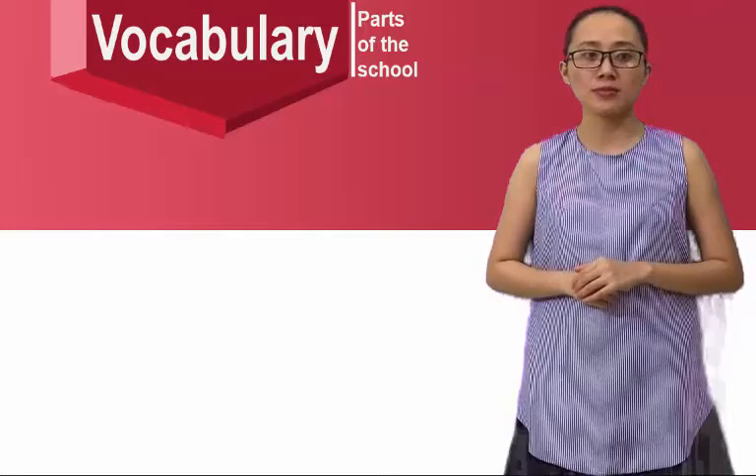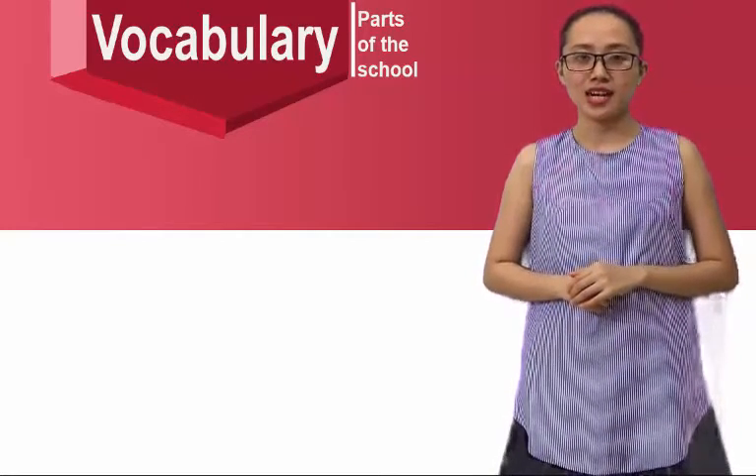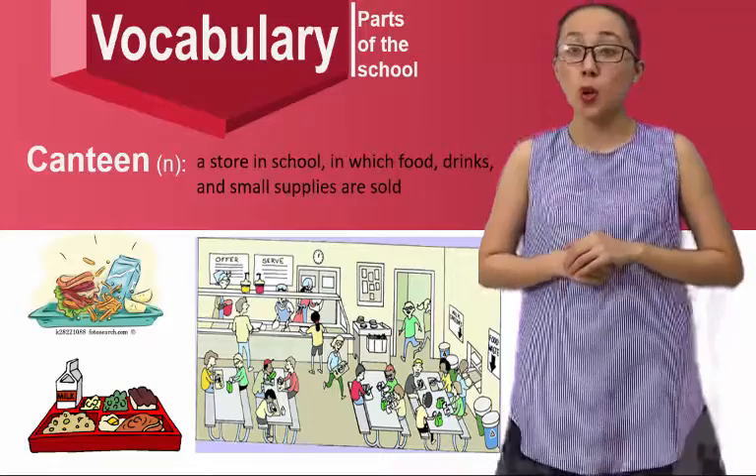Of course, there are some certain similarities to ours. Canteen — it's a store in which food, drinks, and small supplies are sold.